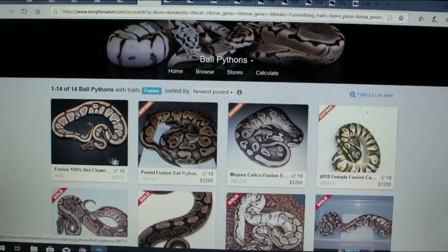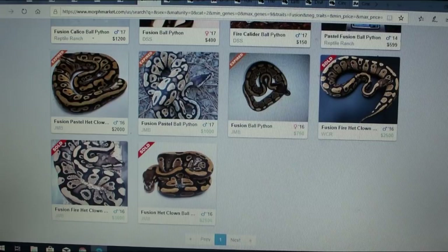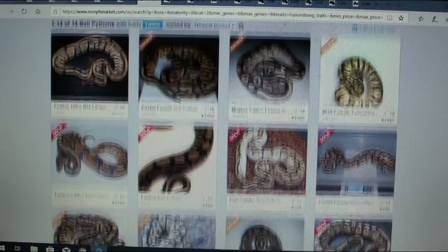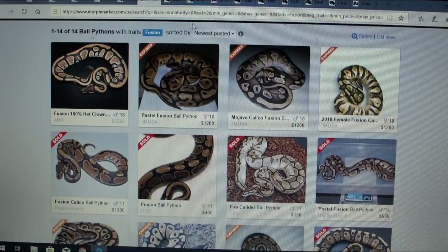Prices for fusion combos include $1,200 and one for $2,250 — a fusion 100% het clown. You can really see some of the potential of the fusion gene. I haven't really seen a lot of combos that would fully sell me on it. Here's a fusion calico pastel — but when you start adding too many genes, you can't really tell what the fusion does to the combo because it kind of masks the effect.